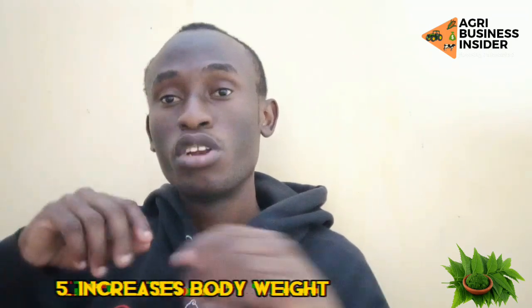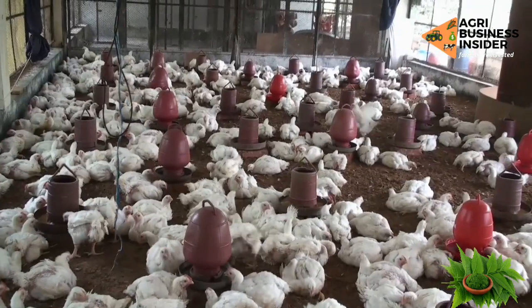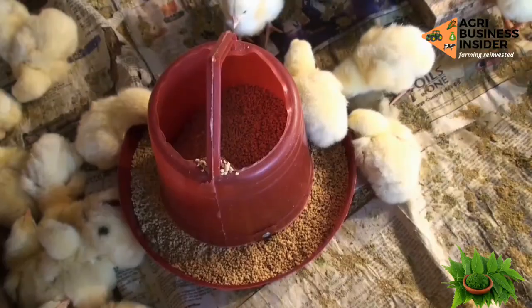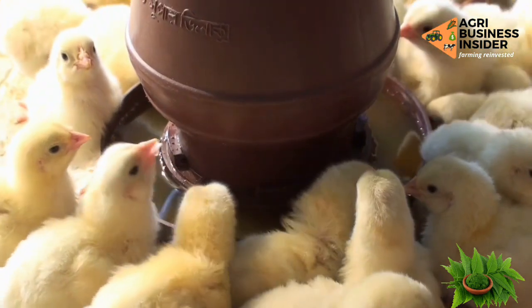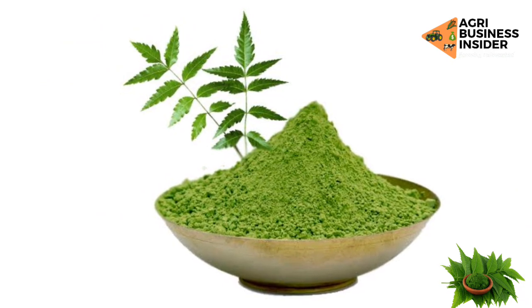Another benefit is that it increases the body weight of your chickens, and it's also going to increase the dressing percentage and improve feed efficiency, especially from day 28 to day 42 — that is between the fourth week to the fifth and sixth week. This is due to the higher levels of macro and micronutrients and minerals contained in the leaf of the neem tree.